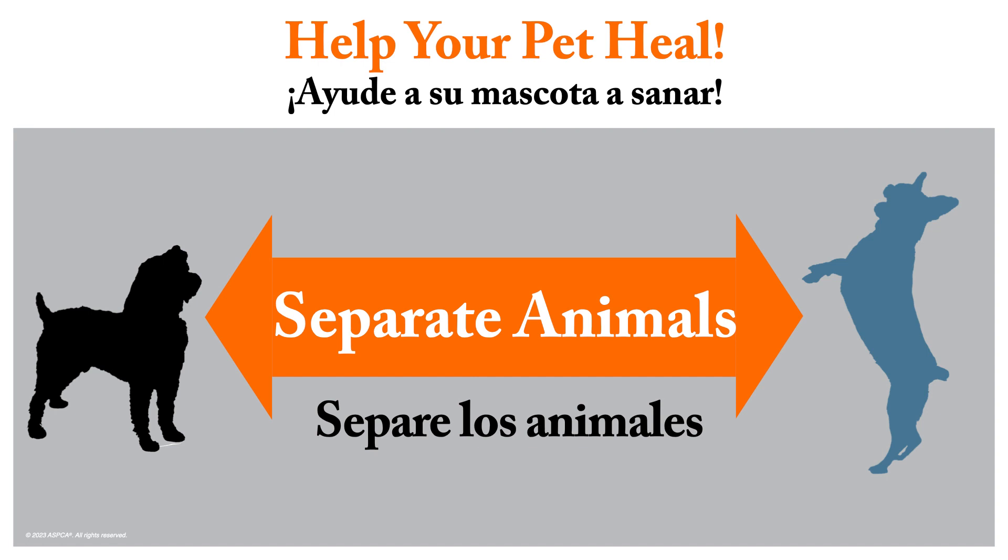A neutered male can get an unspayed female pregnant for up to 30 days after his surgery. If your female dog or cat was in heat at the time of surgery, as noted on your paperwork, you must keep her away from unneutered males for seven days to prevent injury to her.